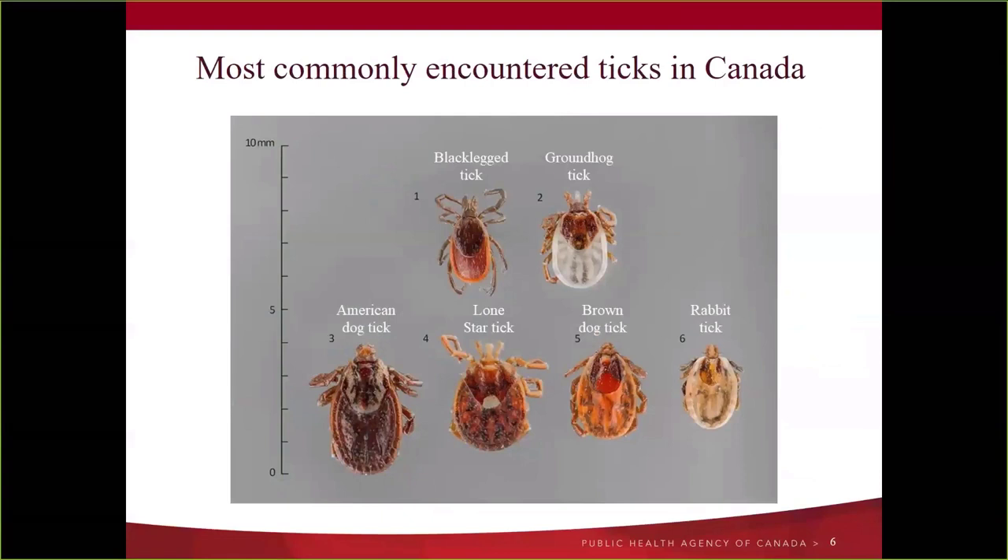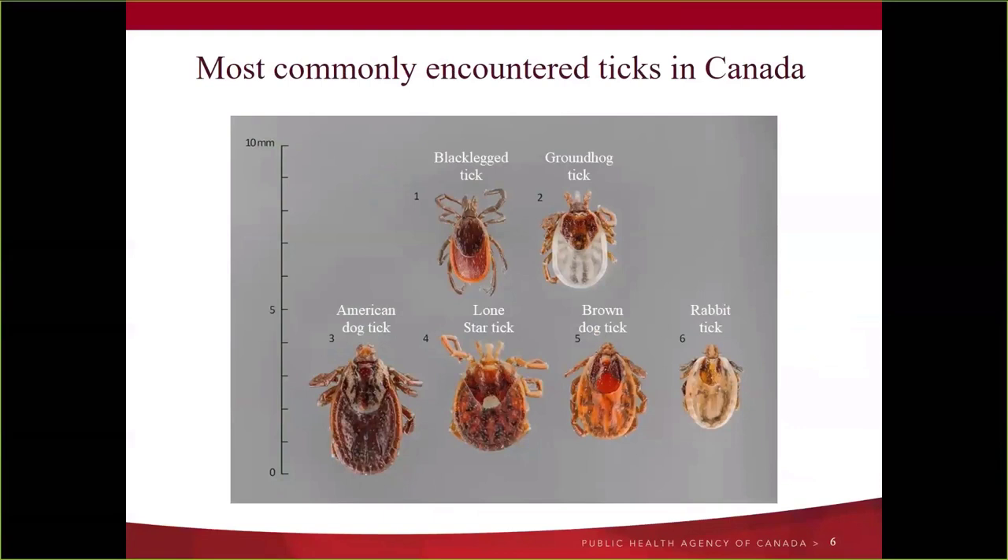We have three Dermacentor species, two Haemaphysalis species — cordellus and leporispalustris — one Rhipicephalus sanguineus the brown dog tick, and a couple of imported Amblyomma species. Despite those 30-some hard ticks, really only about nine species are encountered frequently in the environment on ourselves or companion animals. From a human standpoint, only about six species bite people with any frequency in Canada, including both black-legged ticks, the brown dog tick, American dog tick, Rocky Mountain wood tick, and occasionally the lone star tick.